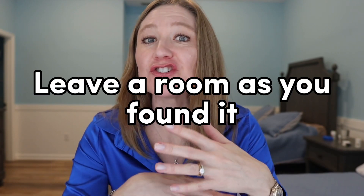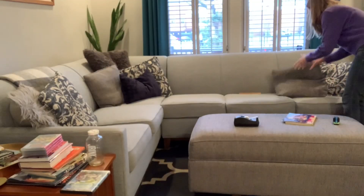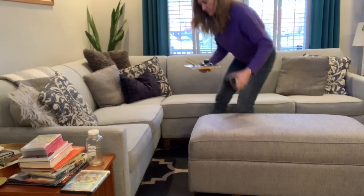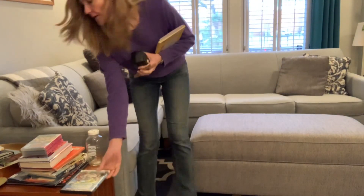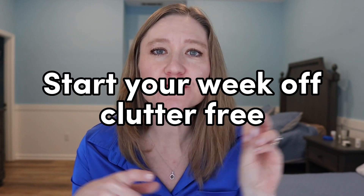My next tip is to leave the room as you found it, and practice this every day. Sometimes I'll take a photo of the living room, then at the end of the day I'll show my kids the photo and say 'make the living room look like this.' They go through the room and put everything back. Once you've cleaned a room, that's how you want it to look — just maintain that condition as you use it throughout the day.